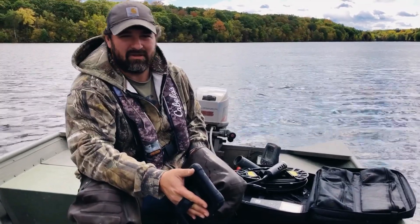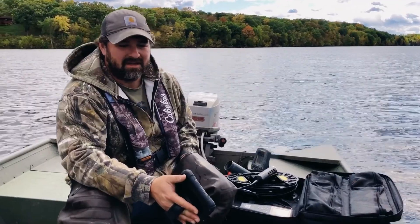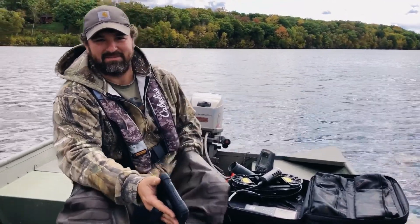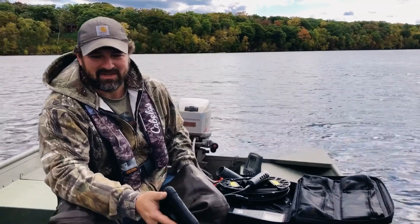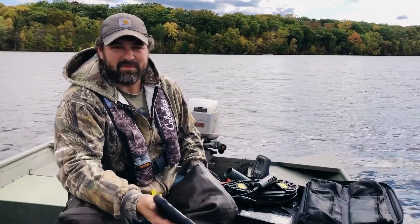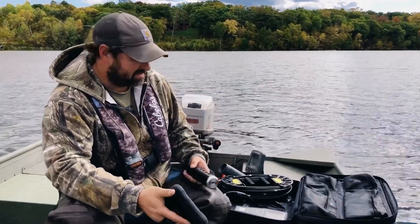working on water quality monitoring that we do in partnership with the Carnelian Marine St. Croix Watershed District. I'm out here today with our lead water monitoring person for lakes, Rebecca Oldenburg-Gable, and we are doing a sampling event survey of Goose Lake, which includes a number of parameters that we collect.